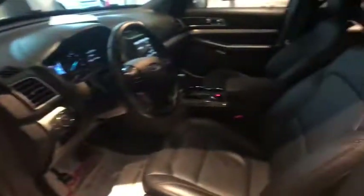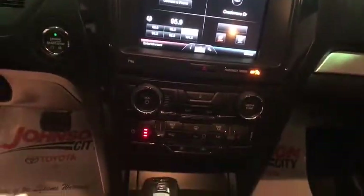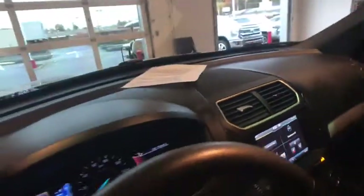AM FM CD. MP3 radio. Fog lights. Power windows. Security system. CD player. Rear window defroster. Electronic stability control. Compass. Trip computer. Remote keyless entry. Tachometer. Brake assist.